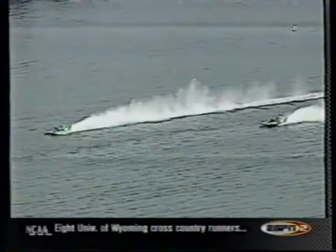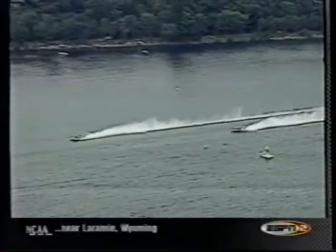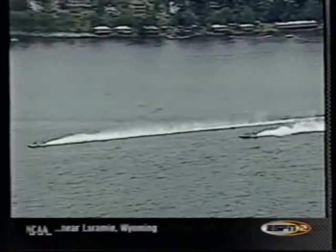A great two-boat race in Heat 2B. Terry Troxell in Xenetics 2 taking the checkered flag after a great job by Scott Pierce in the Trendwest Resorts. Those two run 1-2 in Heat 2B and pick up a lot of very valuable points.